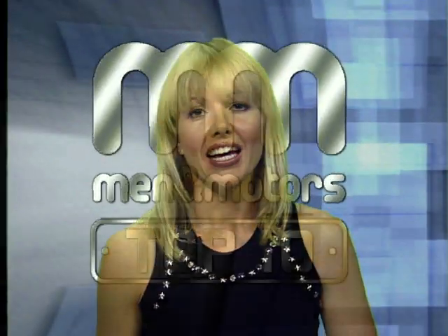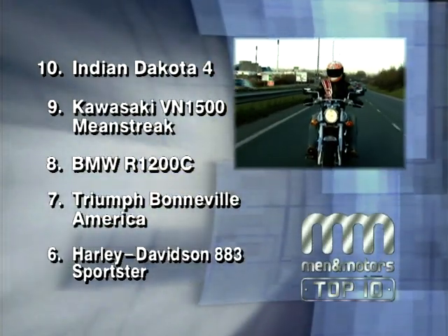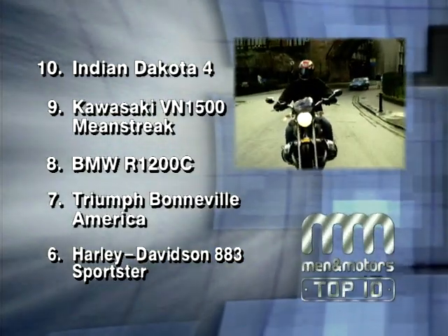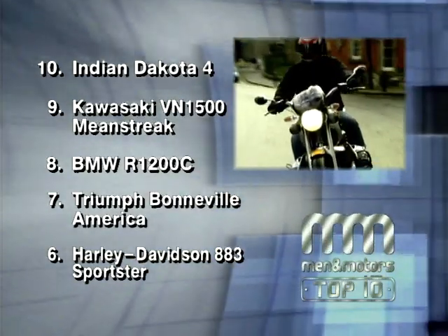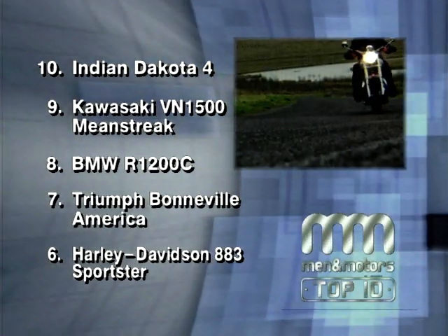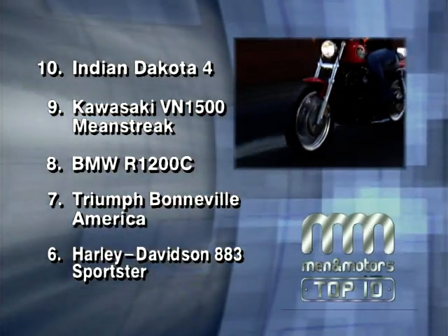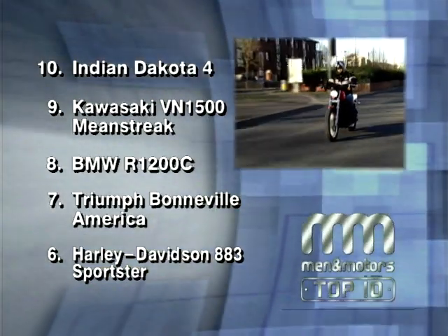Hello there, I'm Louise Brady and welcome back to Top 10 Bikes. We're looking at cruisers, but before we continue with our rundown let's have a quick reminder of the chart so far. At number 10 it's the huge Indian Dakota. At nine, Kawasaki's not-so-mean VN 1500 Mean Streak. At number eight, the James Bond favourite, the BMW R1200C. At seven, Triumph's Bonneville America. And number six marks Harley Davidson's first entry with the 883 Roadster.